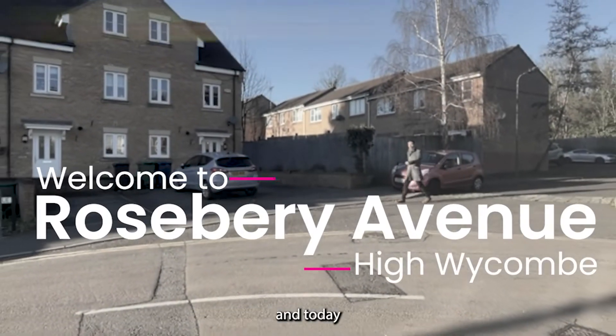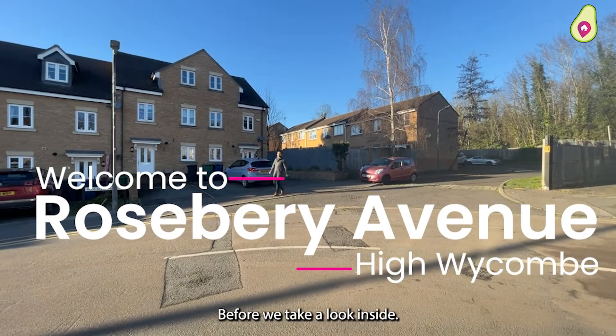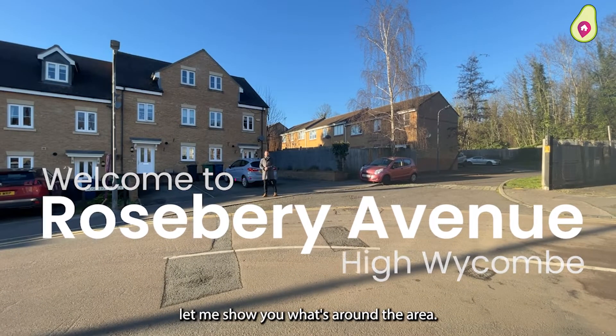Hello and welcome to Rosebury Avenue in High Wycombe. Today I'm going to show you a beautiful townhouse. But before we take a look inside, as always, let me show you what's around the area.